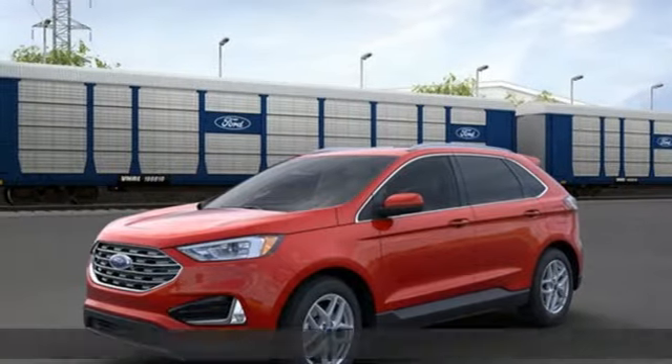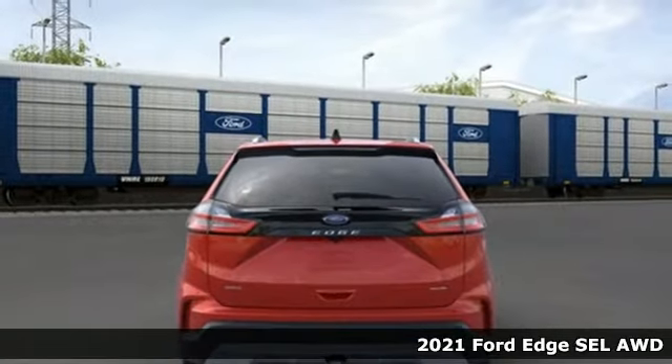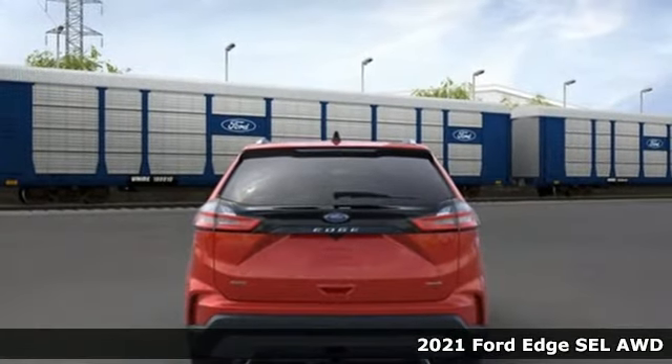It's a new 2021 Ford Edge. Every generation has its Ford. This one's yours. And it comes with all the amenities you need.